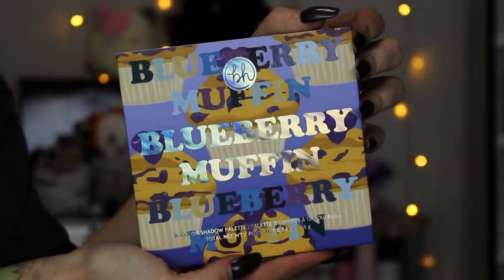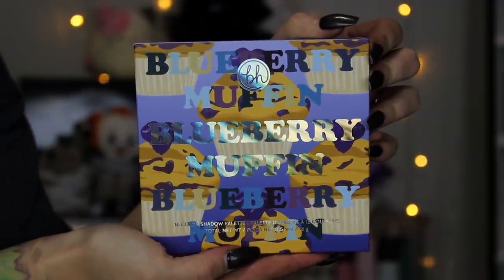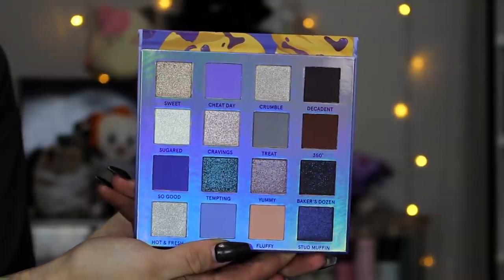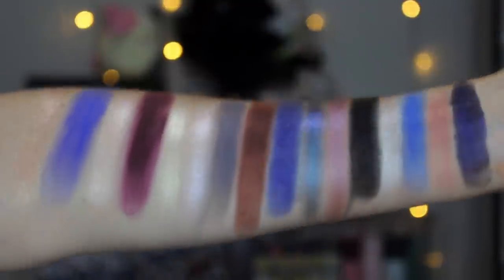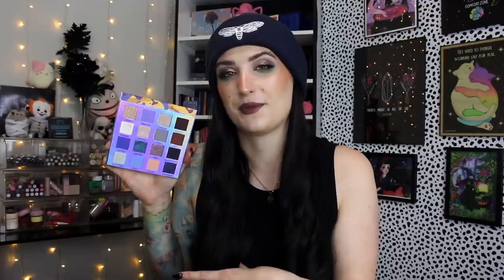Number three is going to be my BH Cosmetics Blueberry Muffin palette. I'm so happy I finally gifted this to myself — I've been wanting it ever since it launched last year and I just kept talking myself out of it, and I am loving it. I have literally no bad things to say. I used this in a Get Ready With Me recently and did an Instagram video. The shimmers in here are so special. I know it might not seem like a fall vibe, but I love blues and purples and periwinkle tones, and the shimmers are just so glorious. I couldn't not give this the third slot.